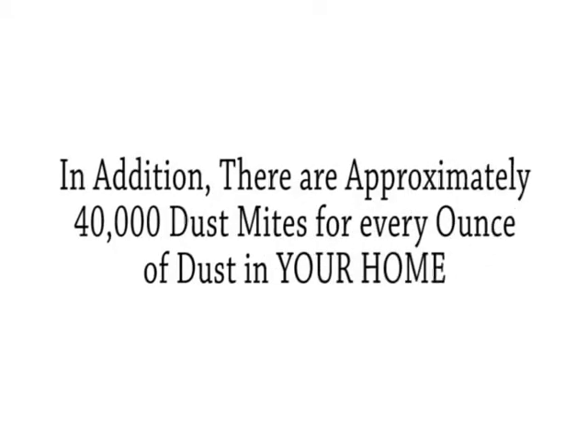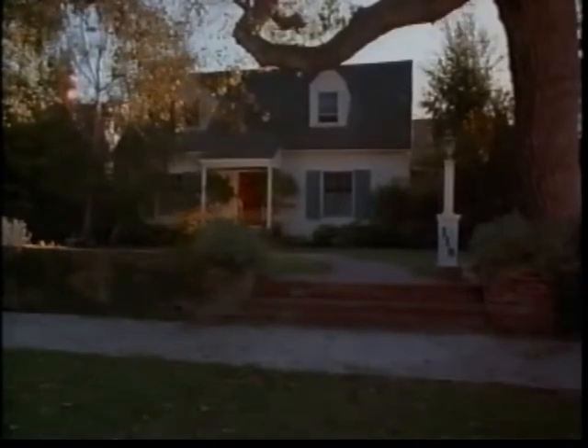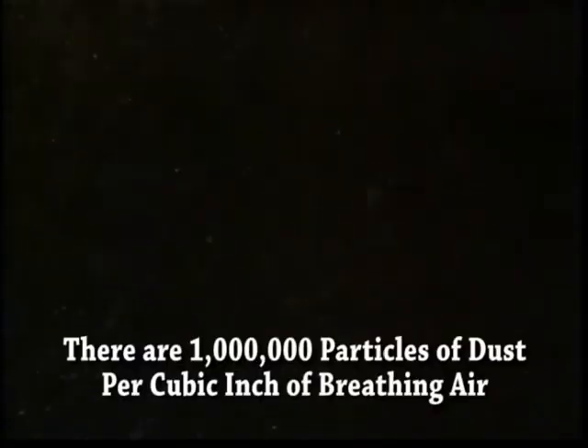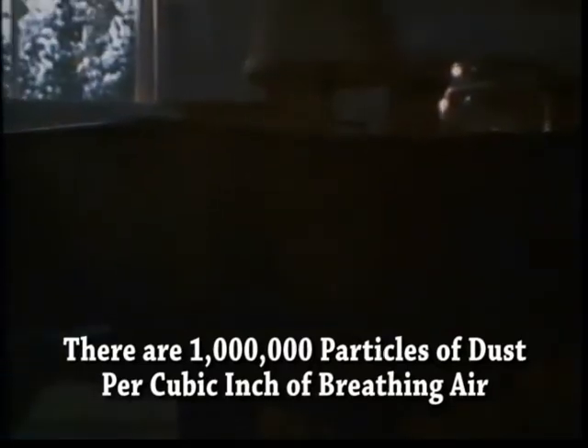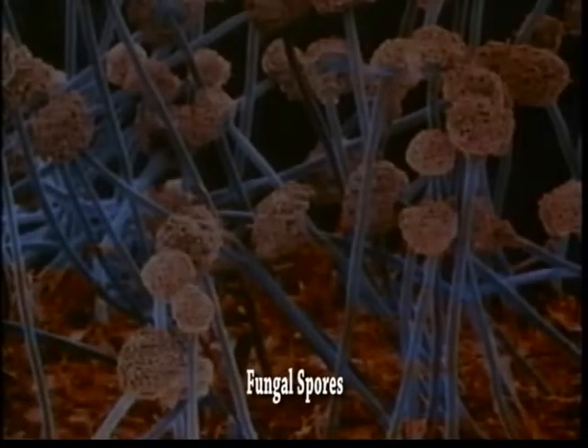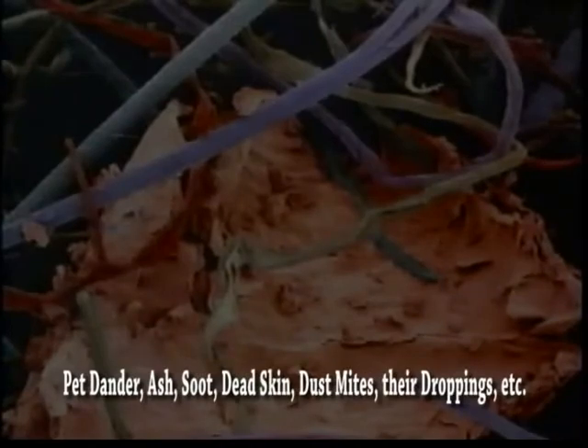There are approximately 40,000 dust mites for every ounce of dust in your home. In every American home, no matter how clean and well scrubbed, there blows a constant blizzard of microscopic dust — about a million particles per cubic inch constantly swirling around us. Enlarged 3,000 times, dust looks like this. Dust is made up of even smaller particles such as pollen grains, minute fungus spores, plant fibers, insect limbs, spider webs, flies' eyes, hair, lint, moth wings, ash, soot, and more than anything else, flakes of shed human skin.